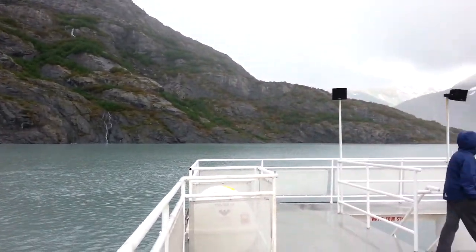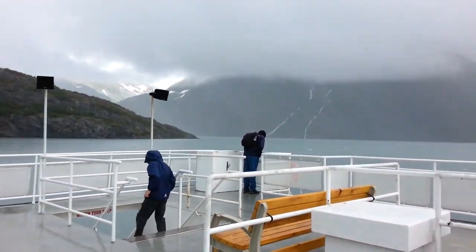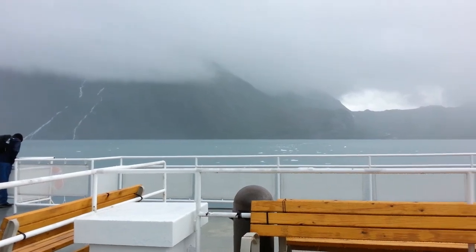Yeah, it's really beautiful. My face is silky. I'm just getting a video of everything.